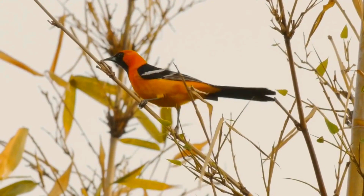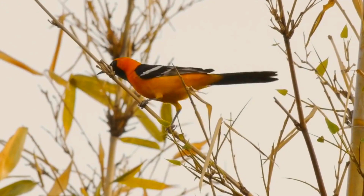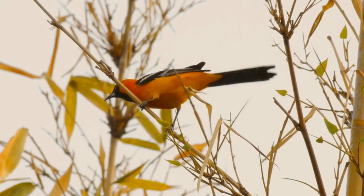Adults have a curved bill, which is completely black, and white wing bars. The adult male has a deep yellowish-orange head with black on the face and throat. They are black on the back, wings and tail, and orange on the underparts.